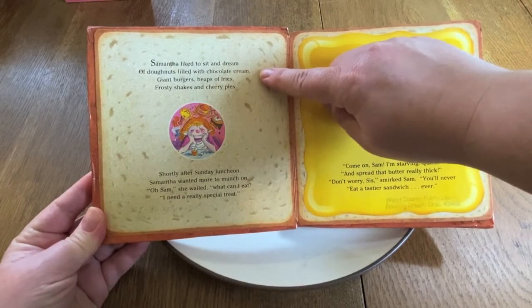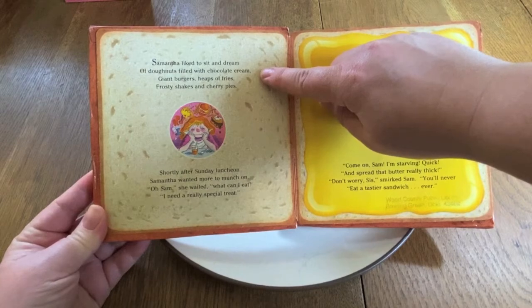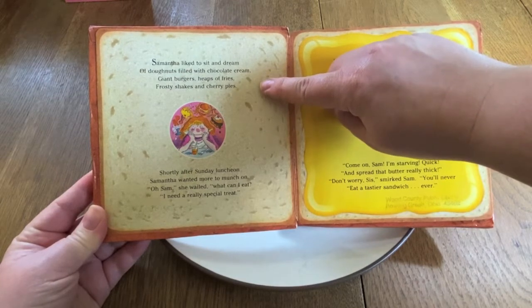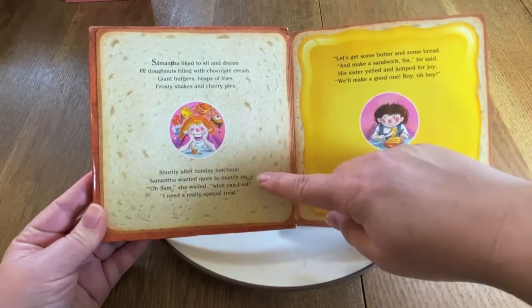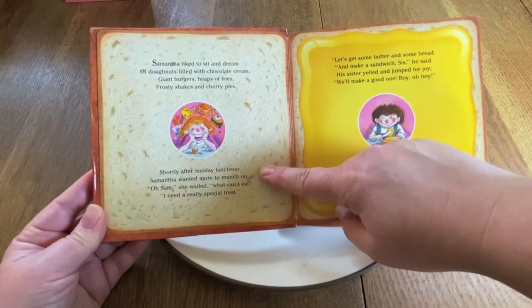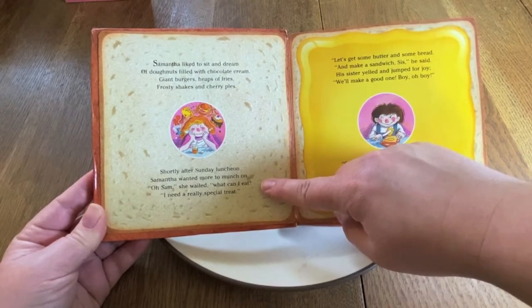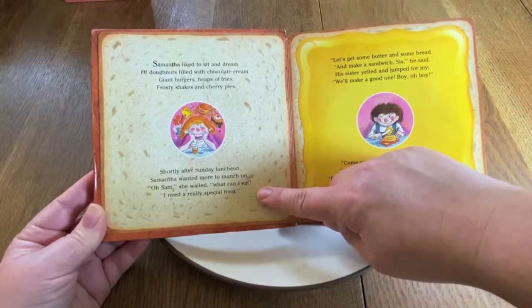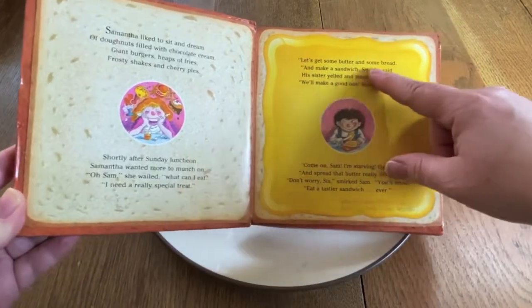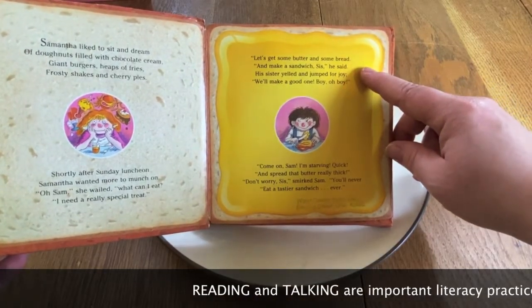Samantha liked to sit and dream of donuts filled with chocolate cream, giant burgers, heaps of fries, frosty shakes, and cherry pies. Shortly after Sunday luncheon, Samantha wanted more to munch on. "Oh, Sam," she wailed. "What can I eat? I need a really special treat." "Let's get some butter and some bread and make a sandwich, sis," he said.